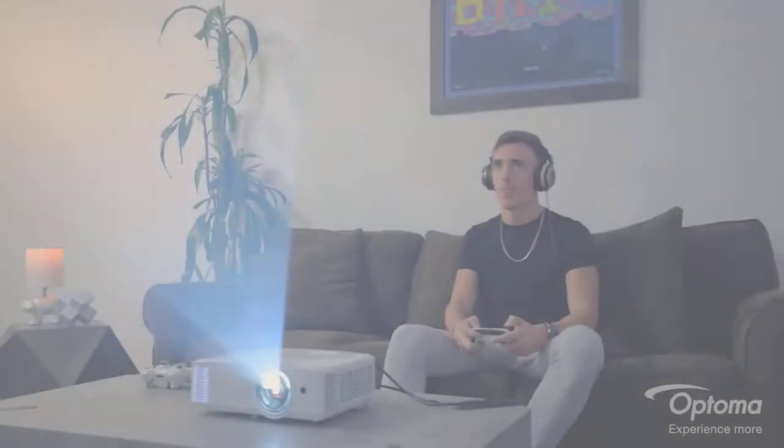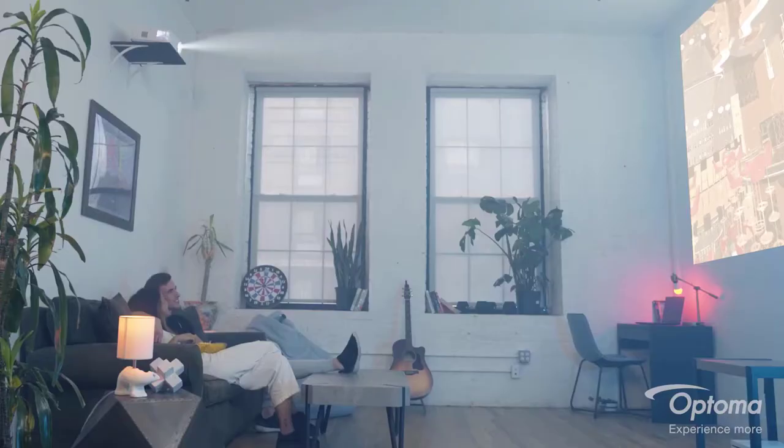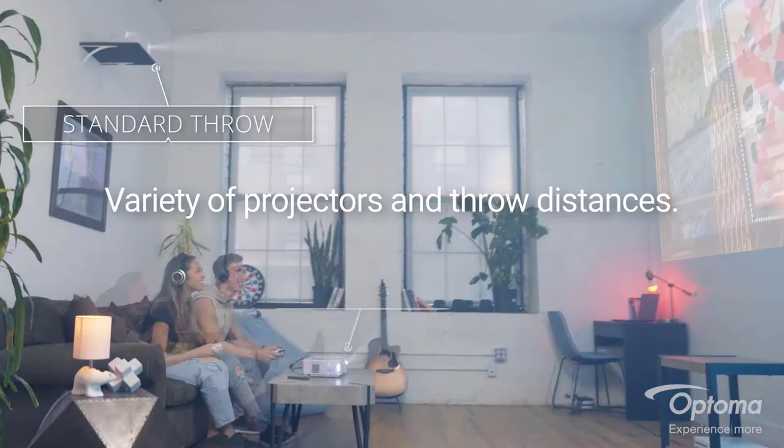Hello viewers. Welcome to Consumer Zone. In this video we are going to be checking out the best 4K laser smart TV projector. We made this list based on our personal opinion and hours of research, and we have listed them based on the type of features and price. We have included options for every type of user.